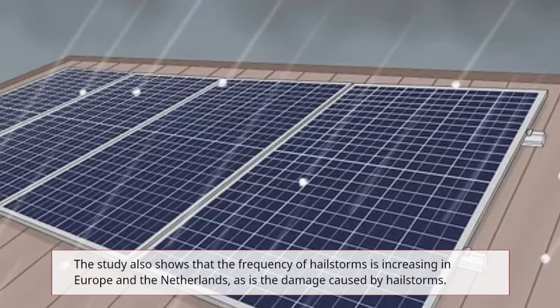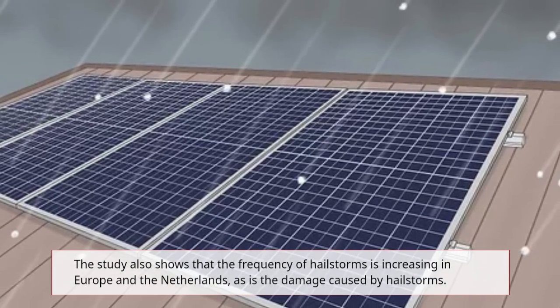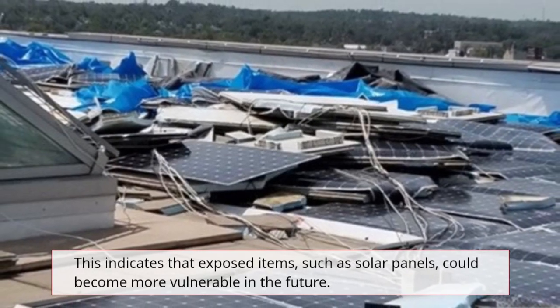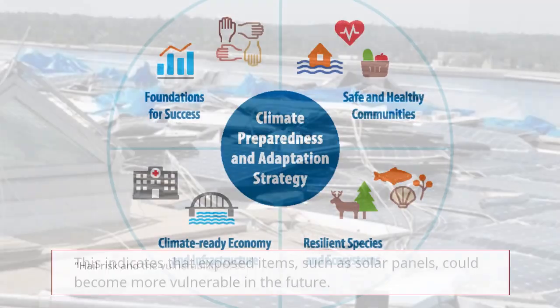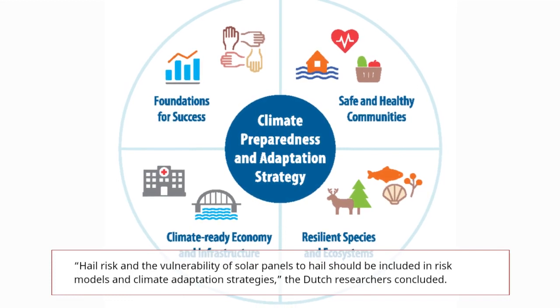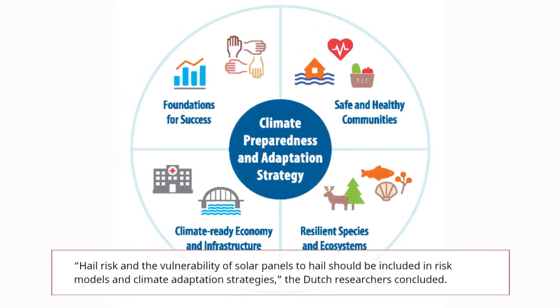The study also shows that the frequency of hailstorms is increasing in Europe and the Netherlands, as is the damage caused by hailstorms. This indicates that exposed items such as solar panels could become more vulnerable in the future. Hail risk and the vulnerability of solar panels to hail should be included in risk models and climate adaptation strategies, the Dutch researchers concluded.